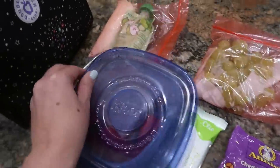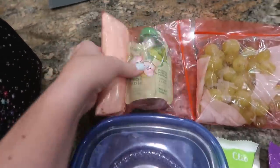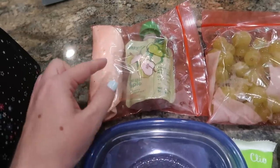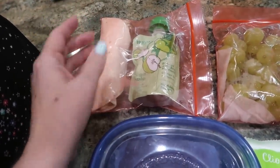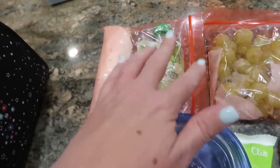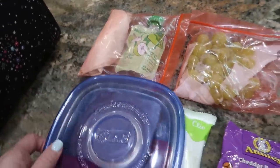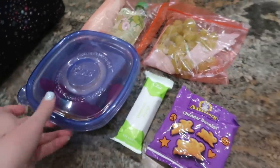She told me that her perfect pre-swim practice snack slash meal is a sandwich. It looks like this is a turkey and cheese roll-up and an applesauce. She said those things work really, really well to get her through a swim practice, which lasts two hours, four nights a week.